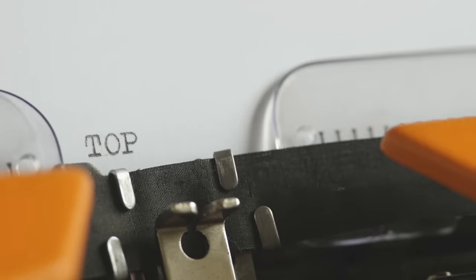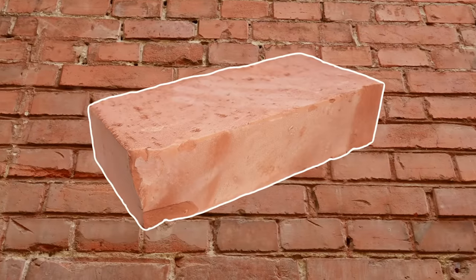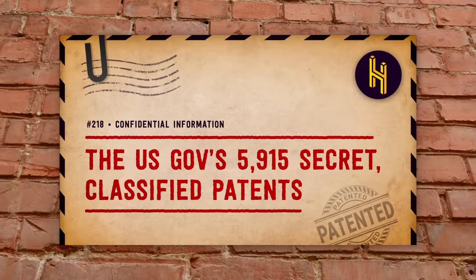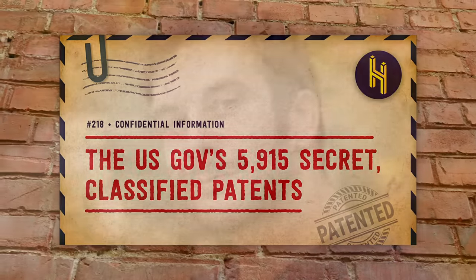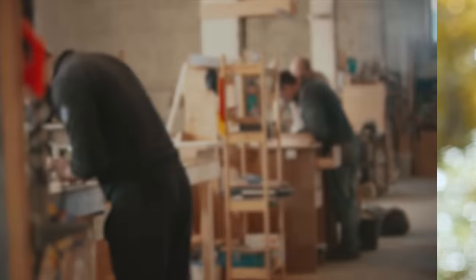This is a video about a government secret—it's not about bricks. It'd be weird to think it was a video about bricks because the title and thumbnail make very clear that it's not about bricks, but still, some of you seem to think, for some reason, that our videos are sometimes about bricks. So, moving on.